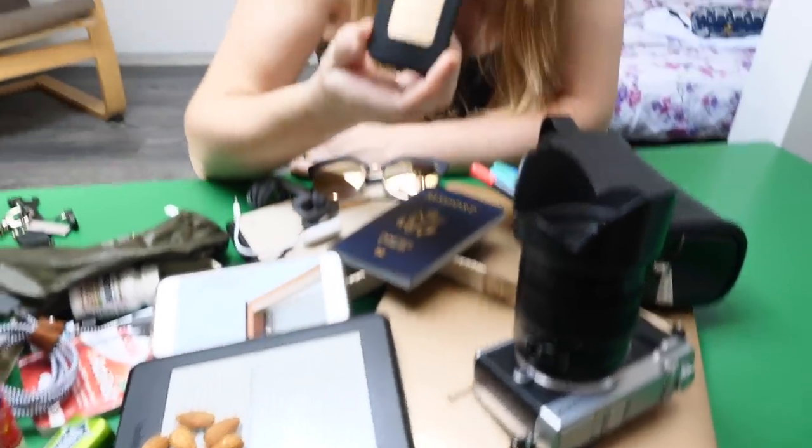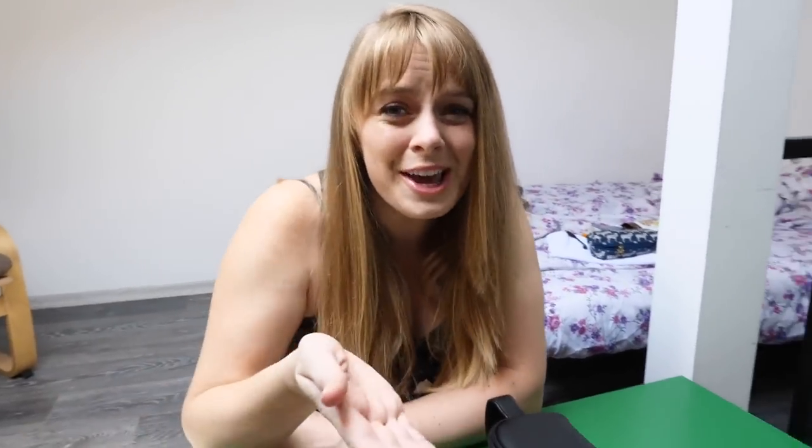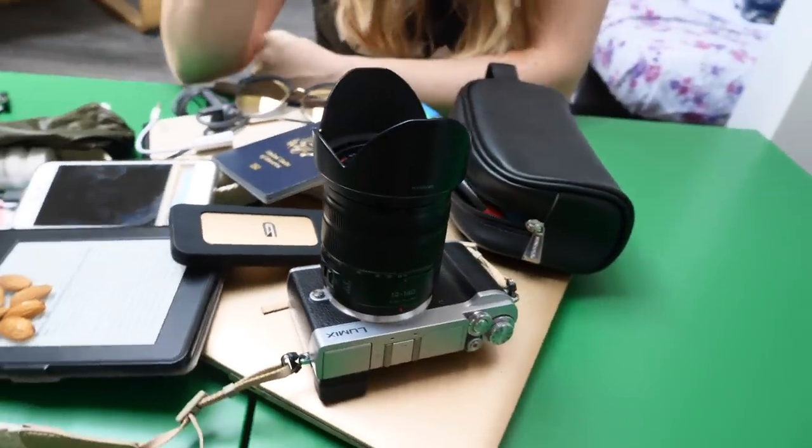I also have a Glyph hard drive — a golden one named Cleo. And my new camera that I've been learning how to use and taking more pictures with recently.